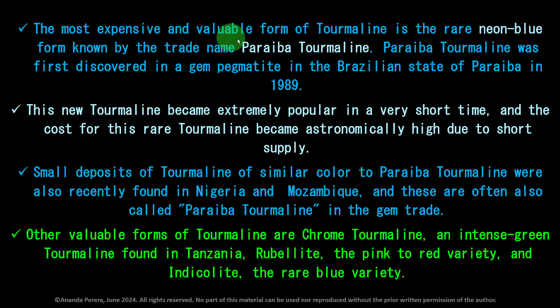The most expensive and valuable form of tourmaline is the rare neon blue, known by the trade name Paraiba tourmaline. It was first found in gem pegmatite in the Brazilian state of Paraíba in 1989. It is very, very expensive — the king of tourmaline. This new tourmaline became extremely popular in a very short time, and the cost became astronomically high due to short supply. Small deposits of tourmaline of similar color to Paraiba were also recently found in Nigeria and Mozambique.